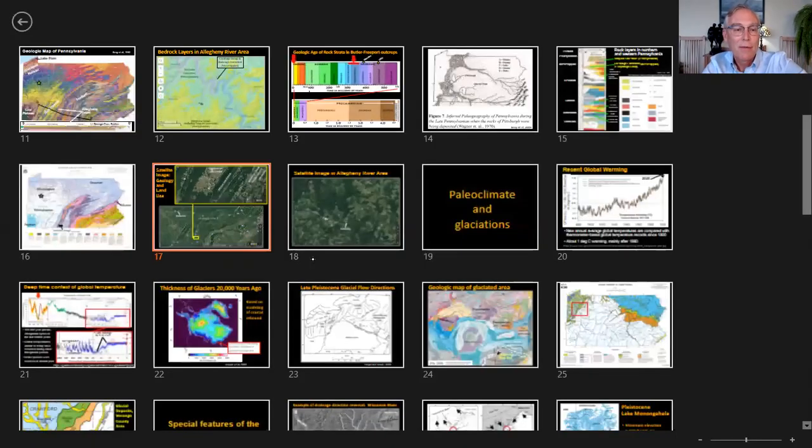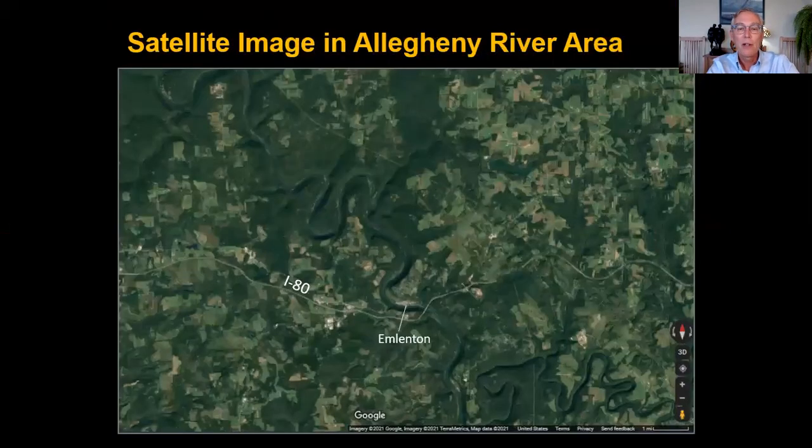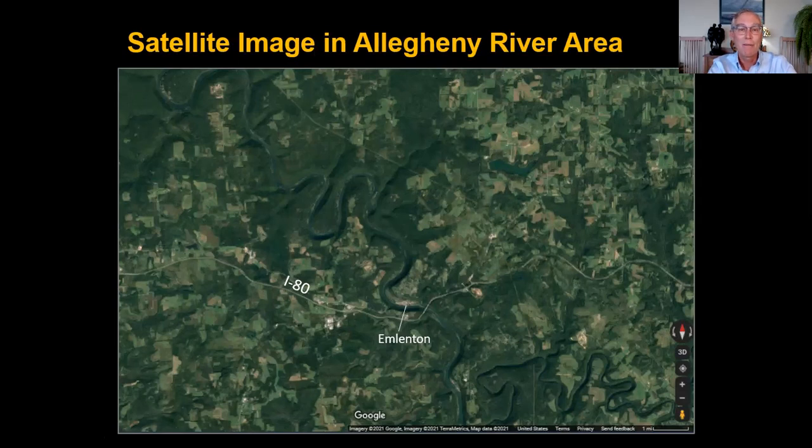Now let's take a look at a satellite image zoomed in around Emlenton. Up on the high flat areas there's agriculture, perhaps not as rich as the Ordovician limestone-based soils in central Pennsylvania — a mix of agriculture and woodland. Then you can see the deep valley of the Allegheny River with Emlenton, and our turnaround point will be up here. Not only the form of the land but the use of the land has everything to do with the geology, the underlying rocks.